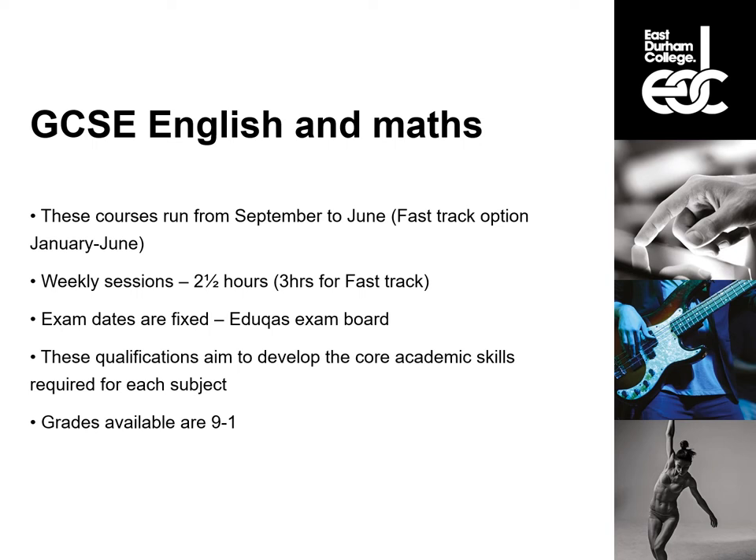GCSEs in English and Maths are our most academic traditional option. These courses run from September to June, or from January to June if you choose the fast track option. We have weekly sessions that are two and a half hours long. These sessions are on Tuesday and Wednesday evenings or on Tuesday and Thursday afternoons. We follow the EDUQAS specification, so if you are looking to get a head start, have a look at what the board say.